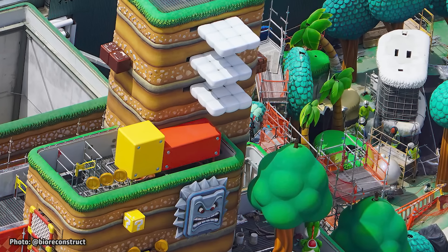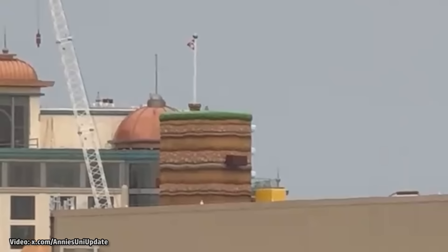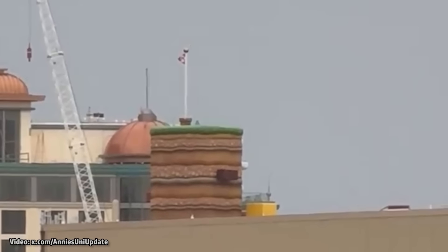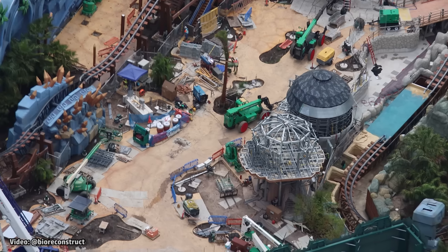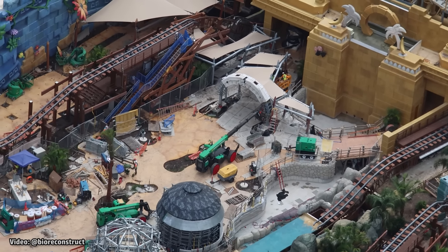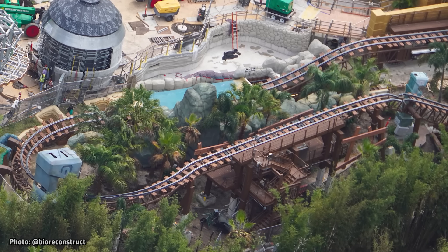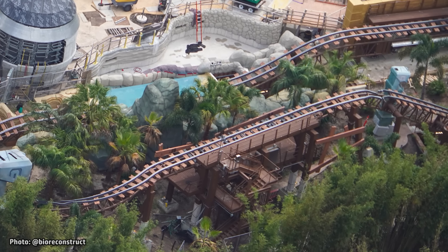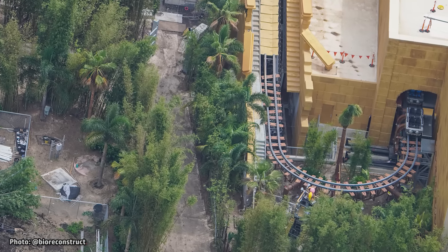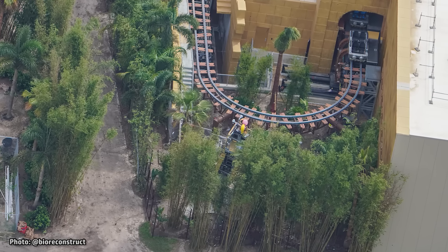The clouds at the very top of Mount Beanpole were recently spotted testing. In a video captured by Adventuring with Annie, we can see that these clouds are moving side to side. Behind this area, over in the Donkey Kong Country section of Super Nintendo World, the jungle continues to grow as more and more tropical plants are added. Dense walls of trees and bamboo are being planted along the perimeter to help block the outside world from Donkey Kong Country.